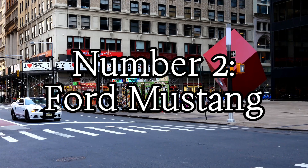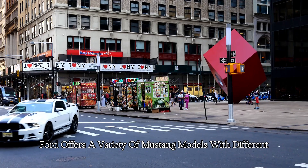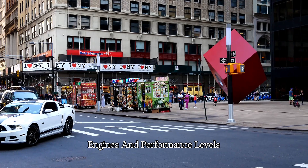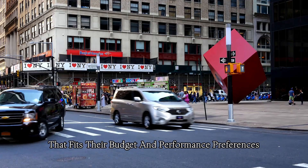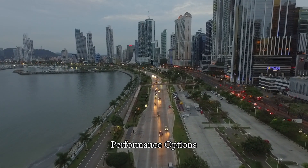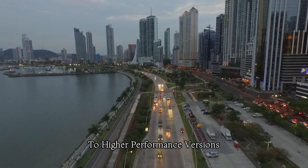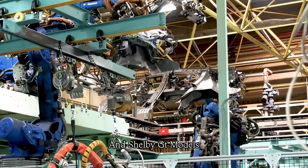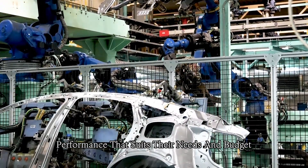Number two: Ford Mustang. Ford offers a variety of Mustang models with different engines and performance levels, allowing buyers to choose a Mustang that fits their budget and performance preferences. The Mustang lineup includes a range of performance options, from the more affordable base models to higher performance versions like the GT and Shelby GT models, allowing buyers to choose the level of performance that suits their needs and budget.